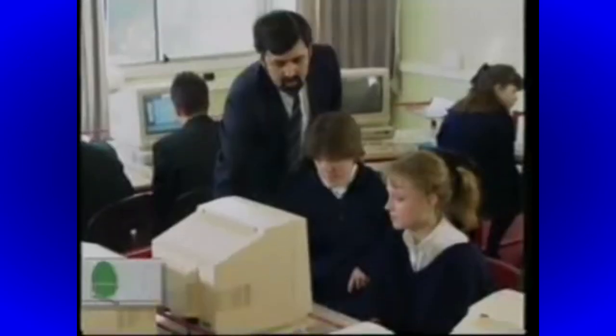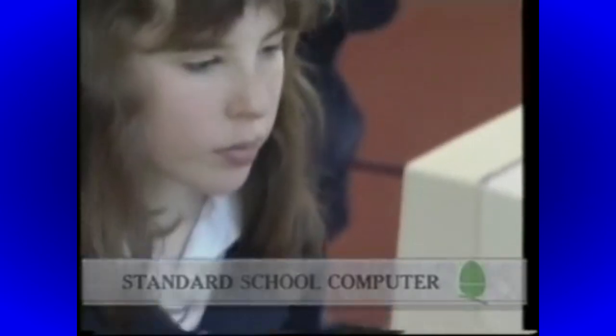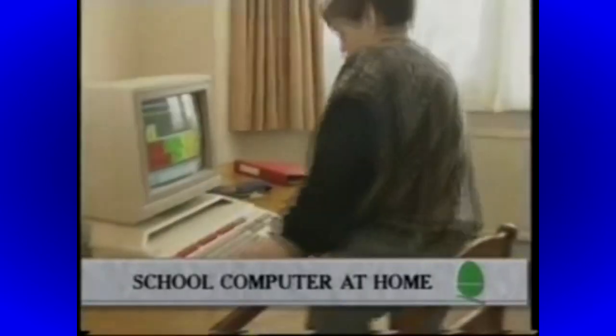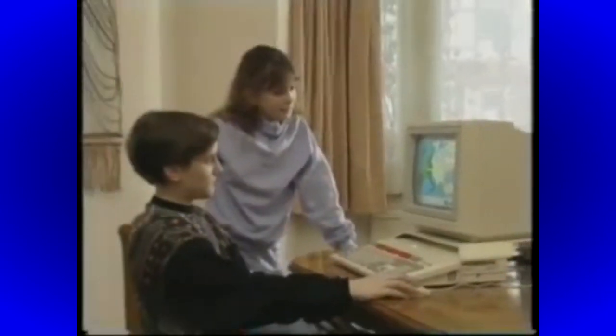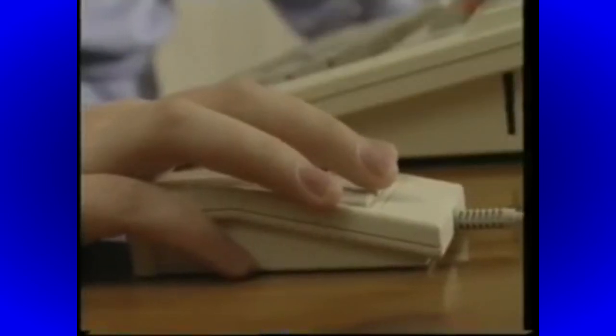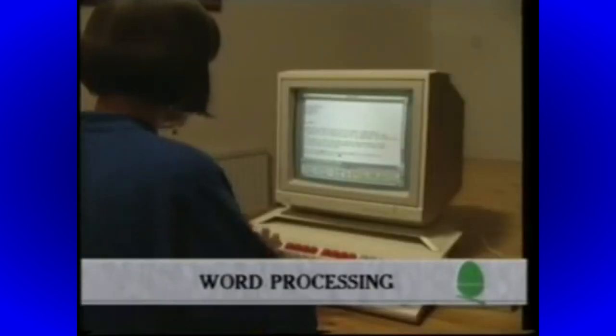Acorn has set the standard for educational computing, supplying virtually every school in Britain. Now it introduces the next generation of educational computers, the BBC A3000. BBC computers are now regarded as an indispensable resource in schools, covering all subjects in the national curriculum. Our children need powerful tools to face the challenge of the future, and the BBC A3000 will be playing a key role in their education. Give your children a head start. By having a BBC A3000 computer in your own home, they will build on the solid foundation of the school's teaching and let their imaginations run free. Everyone will use the word processor.